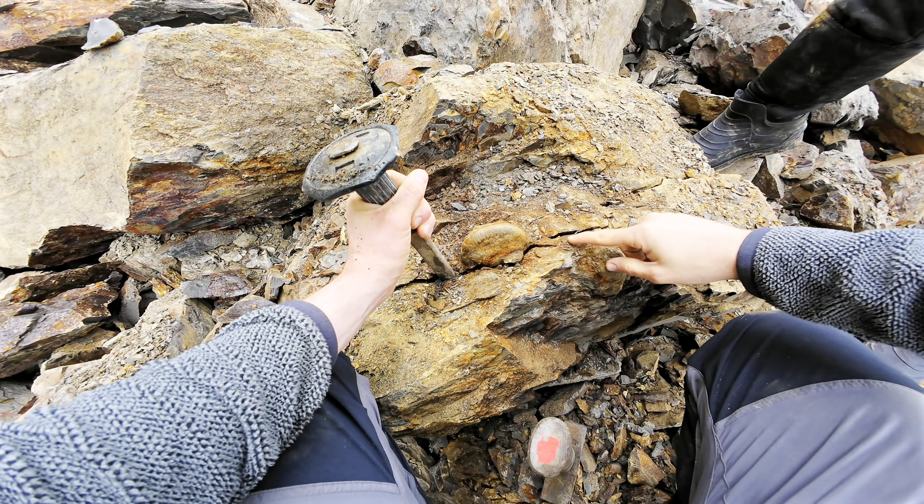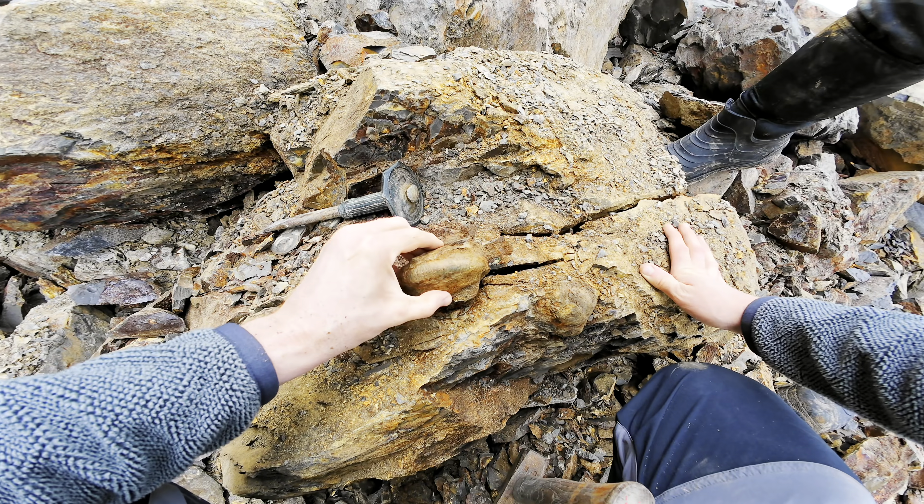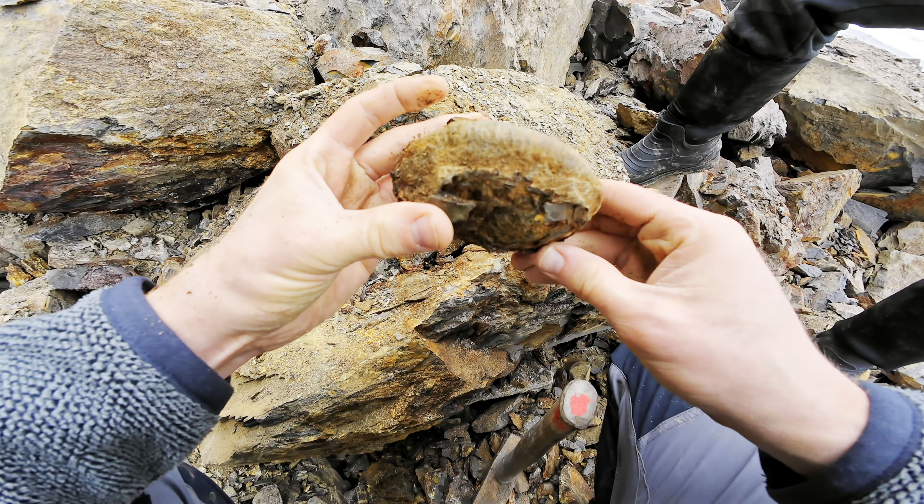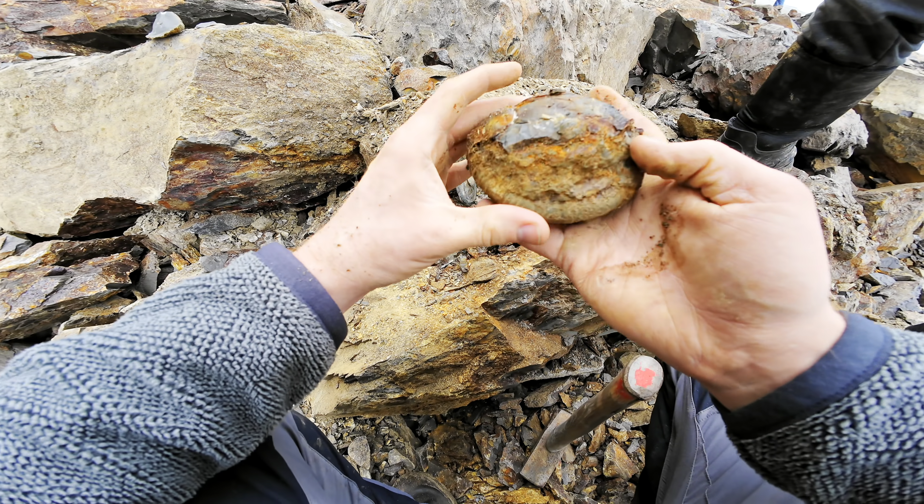It's formed a big crack all the way through, hasn't it? It's complete as well! They really don't come much better than that, do they? That is something special!